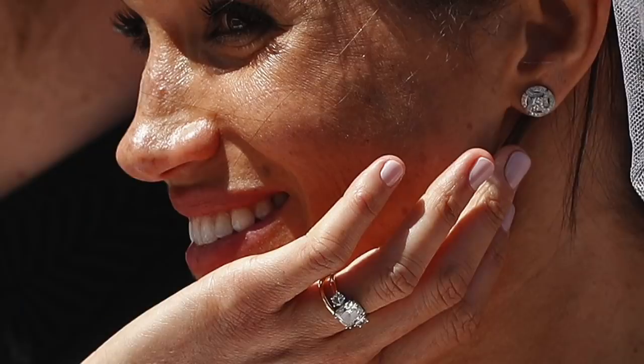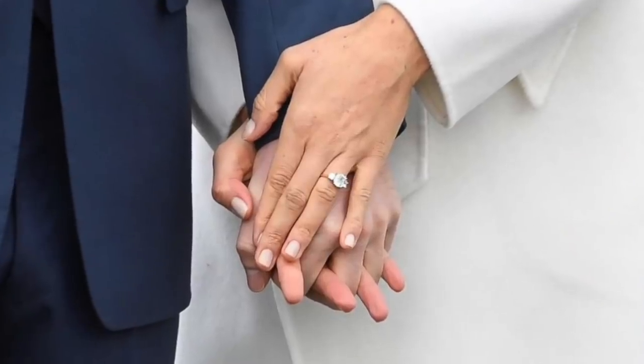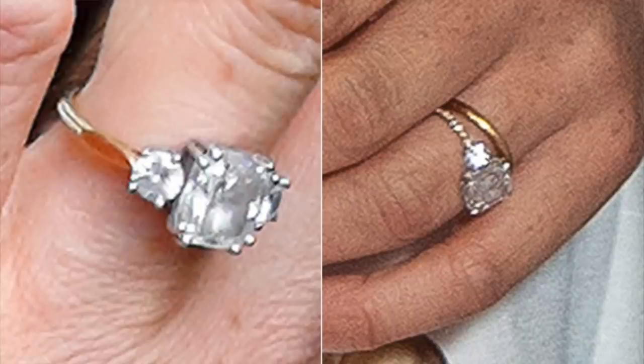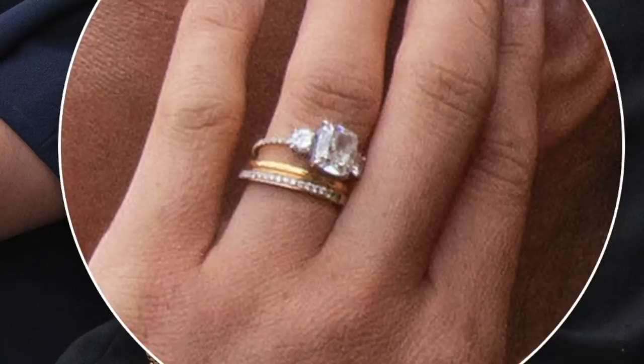Meghan, Duchess of Sussex, is not considered royal by those of us in the know, but she did have a royal wedding so she's included here. The announcement was made in 2017 and her ring is made up of three stones: a three carat cushion cut center diamond that came from Botswana, which is a very important place to Harry and Meghan, surrounded by two round diamonds estimated to be just under a carat each — those two diamonds were taken from Diana's legacy collection. It was set on a gold band originally, but Meghan later had it altered by celebrity designer Lorraine Schwartz: resized, reset, and replaced with a thinner yellow gold band set with micro pavé diamonds.